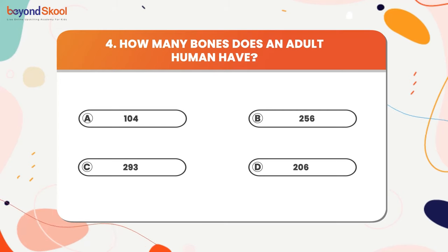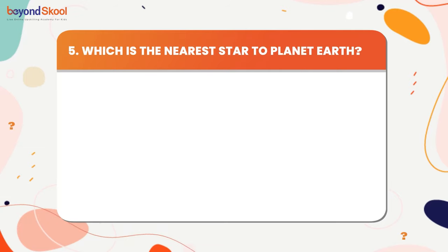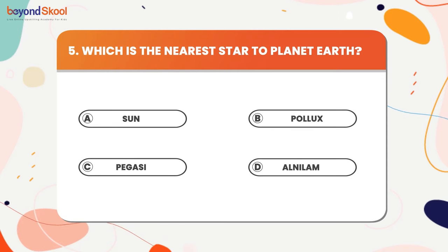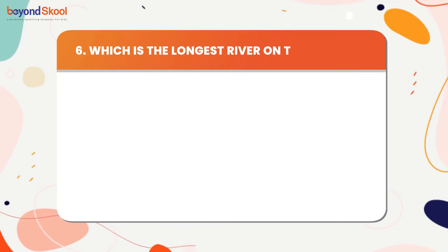Which is the nearest star to the planet Earth? The answer is the Sun. Which is the longest river on the Earth? The answer is the Nile.